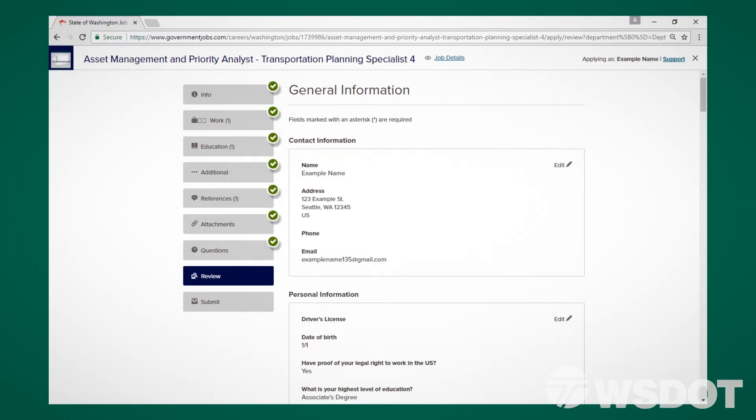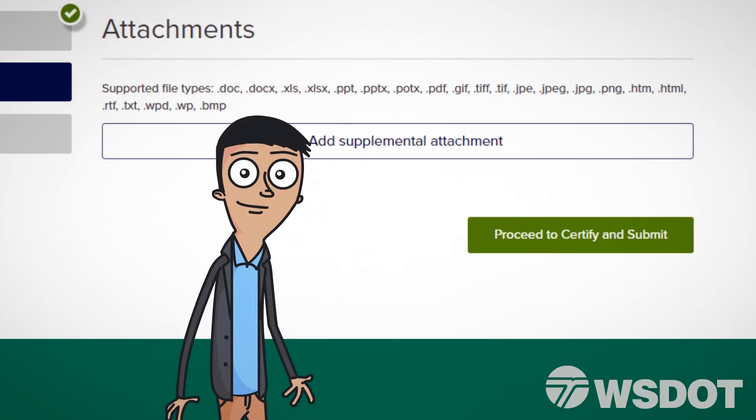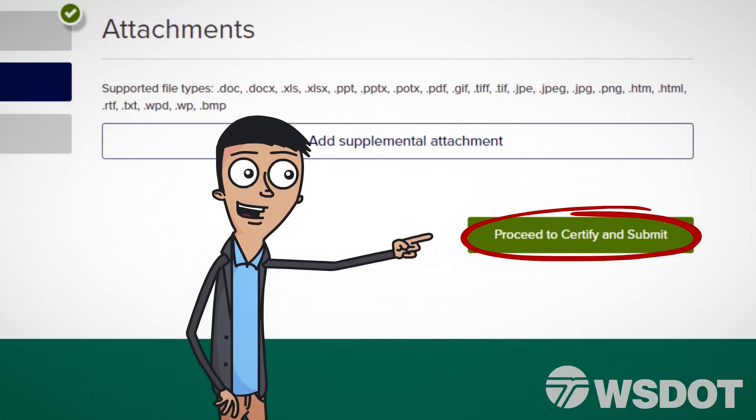The Review page will give you an opportunity to look over the information you've entered and to confirm its accuracy. Once you've done so, click Proceed to Certify and Submit.